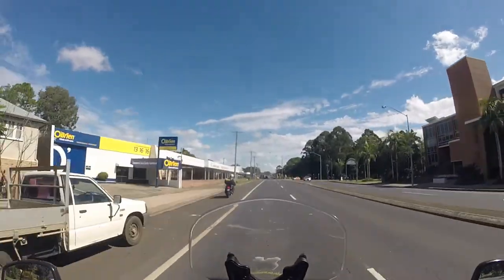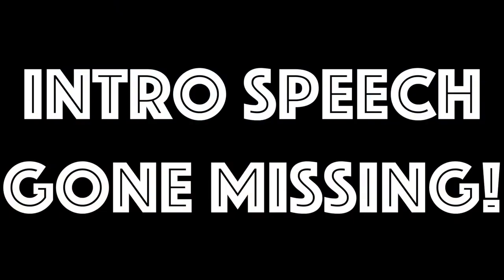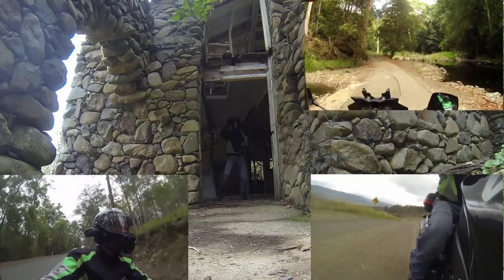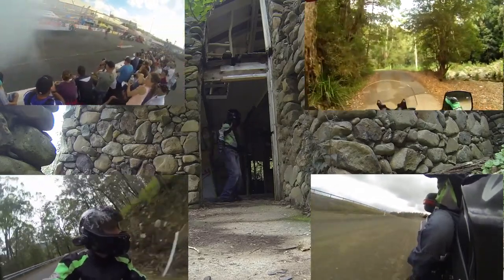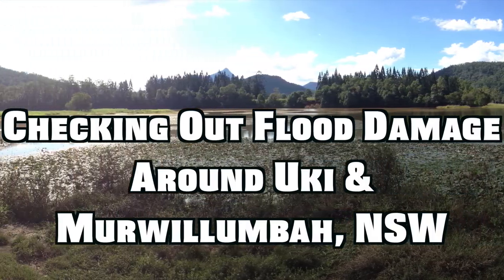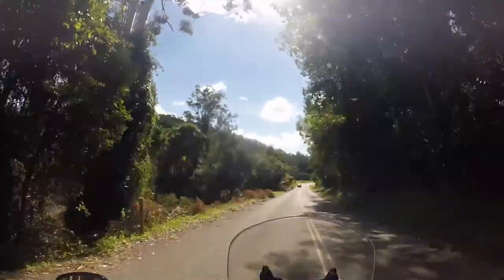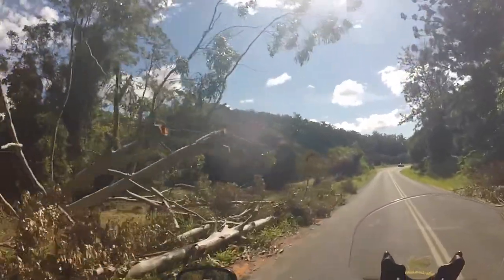G'day guys, Mr. Oz Adventure here. Holy crap, look at that — the trees just came down from the riverbank, bang, straight over the road.